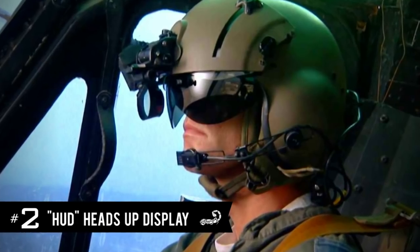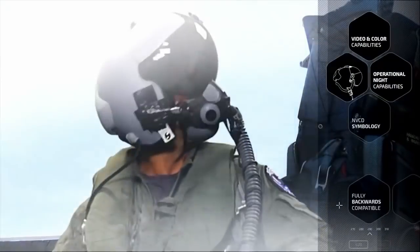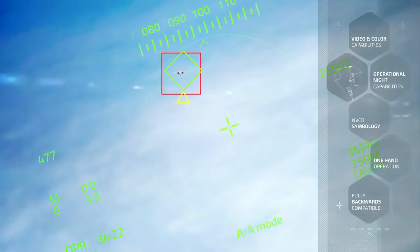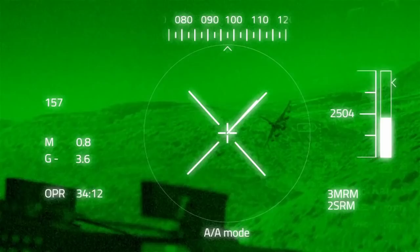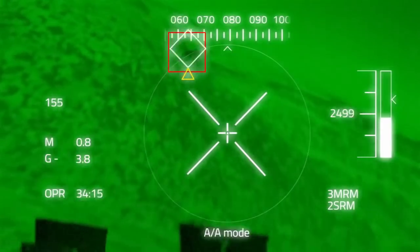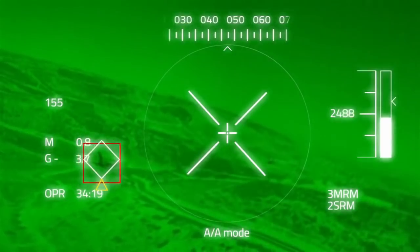2. Fighter Pilot Heads Up Display. Remember the good old days when Tom Cruise had to move a joystick to blow up Russian MiG fighter jets? Well, those days are over thanks to the Heads Up Display. Developed by Israeli electronics giant Elbit Systems, it allows pilots to aim weapon systems just by looking at them. The Heads Up Display uses head positioning sensors and optical tracking to know exactly what the pilot is looking at and provide him with data and a higher level of situational awareness.